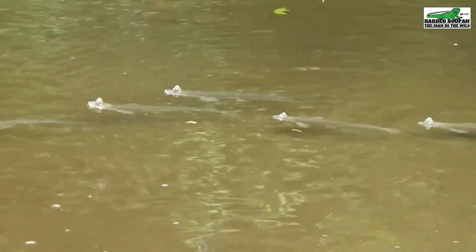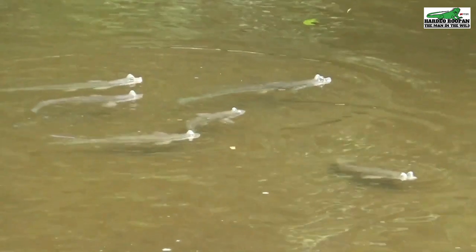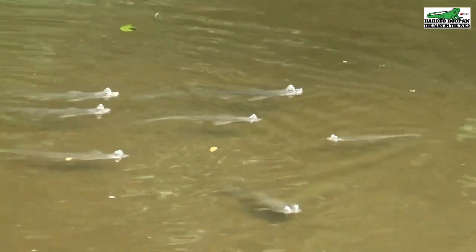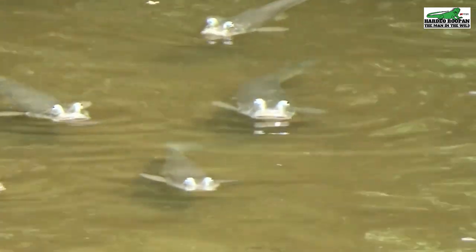Growing to a length of approximately 12 inches or 30 centimeters, these specimens that we see here are full grown. They can live for a period of approximately eight years.